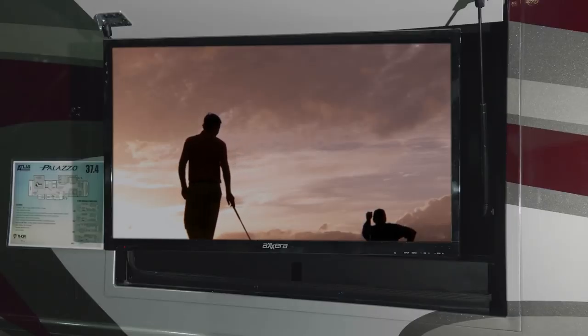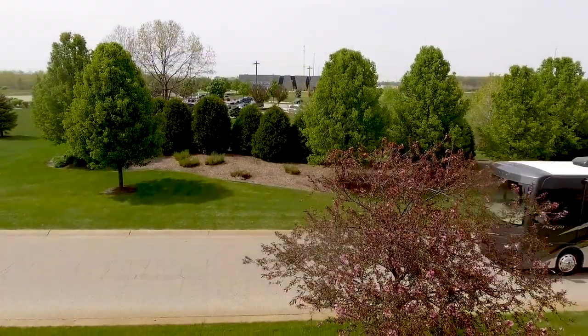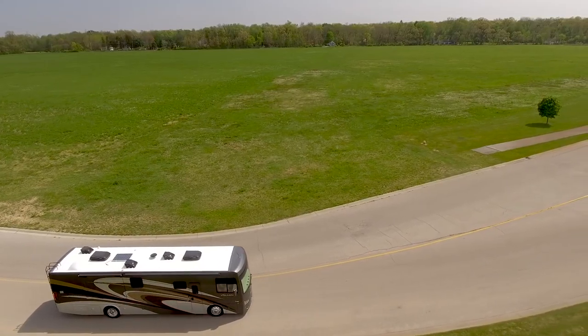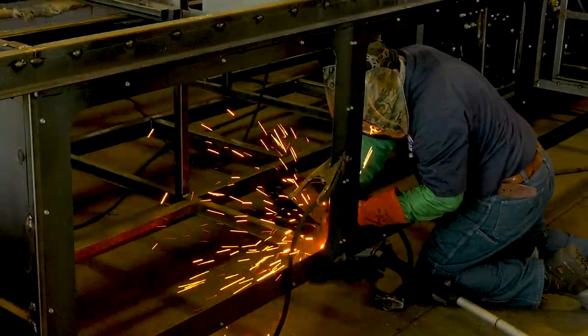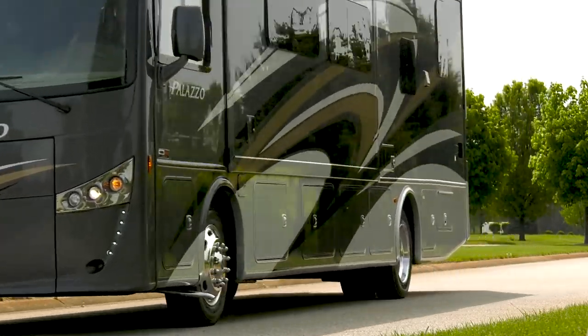Outside, you'll enjoy the TV on a swivel, the large pass-through storage bays, the reflection from the full-body paint, and the dual fuel fills. Moving you smoothly down the highway, a Cummins ISB power plant with 340 horsepower and 700 pound-feet of torque mated to a 6-speed transmission. Your Palazzo rides on the Atlas Foundation with air ride suspension and features a 10,000-pound hitch.